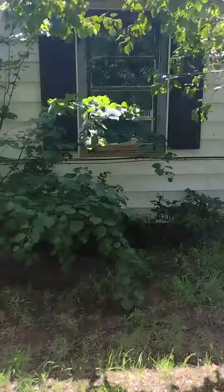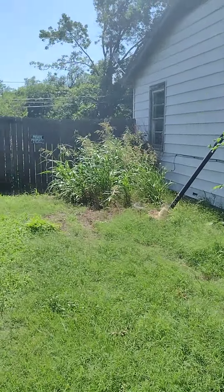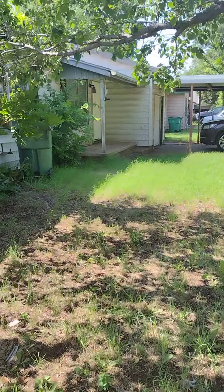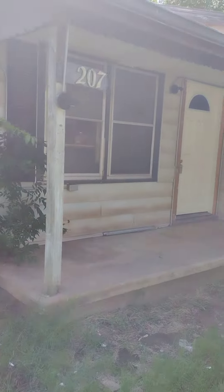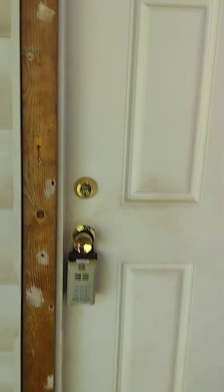Just got to cut down all this overgrown vegetation. I'm going to walk you inside.